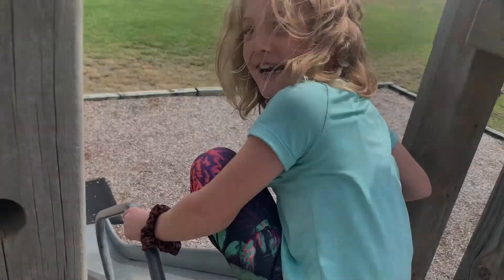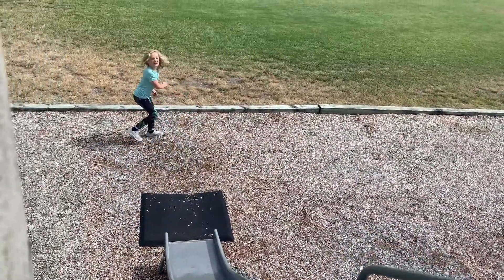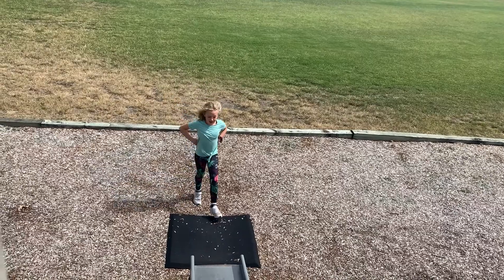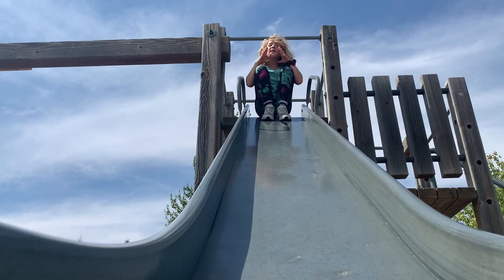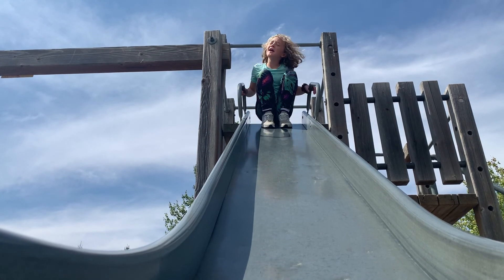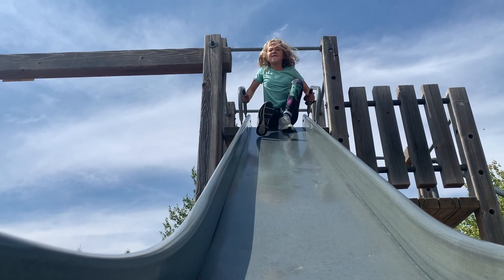Should I test the slide out? You ready? And go! Wow, that's fun. I like it. That's a very fun slide. The third best thing about the playground is the slide. It's smooth, silky, and it's fun!